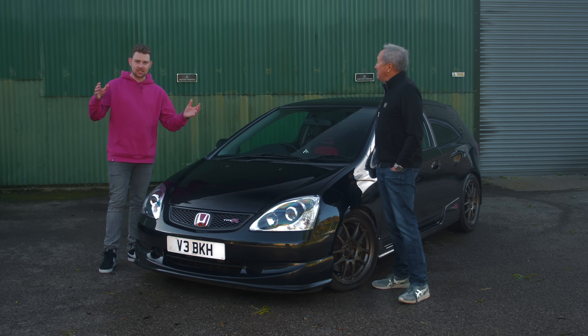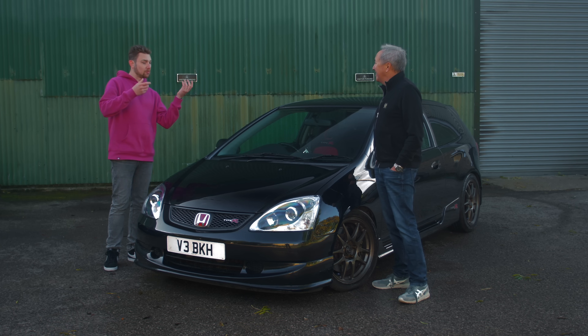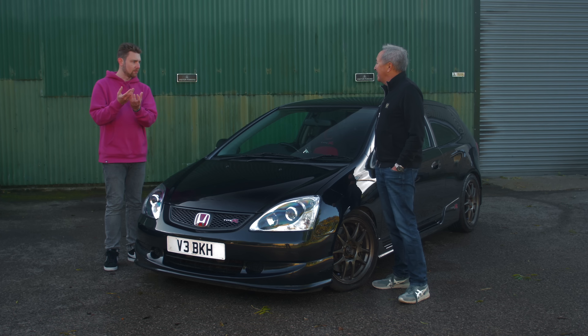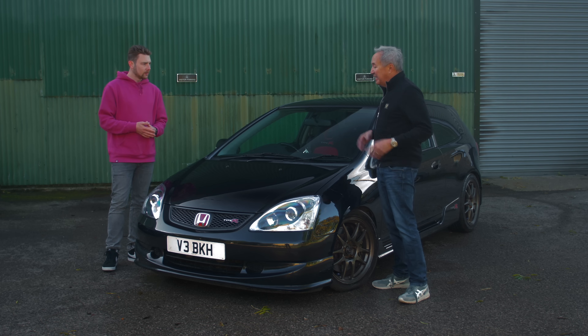The reason this is so interesting is because your design, over the years, got refined a bit, but basically your original design was the one that got chosen to become the EP3 Type R - or the three-door shape for the EP3. Is that correct? Yeah, pretty much.